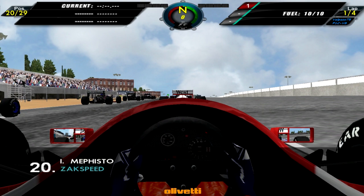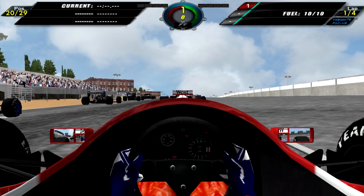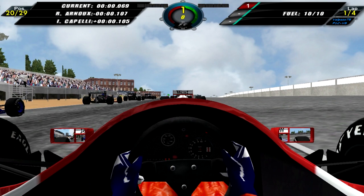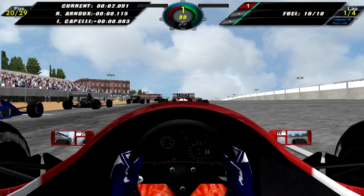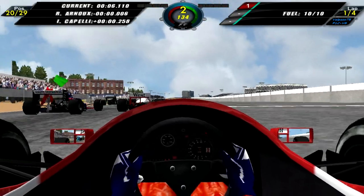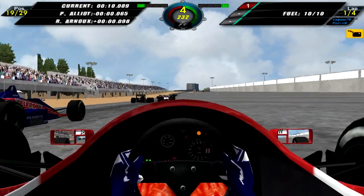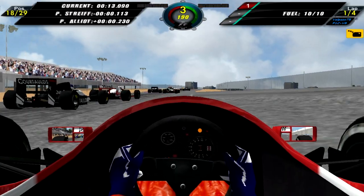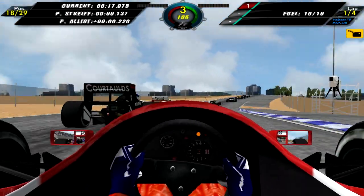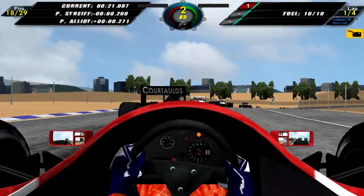Here we are on the grid for this short 4-lap race around the Buenos Aires circuit, starting from 20th as always with random grids. We are off, and this is going to be quite interesting. I did a test run and the AI was kind of weird — it kept braking and slowing down where it shouldn't, so I'll need to be quite careful about what the AI does here.